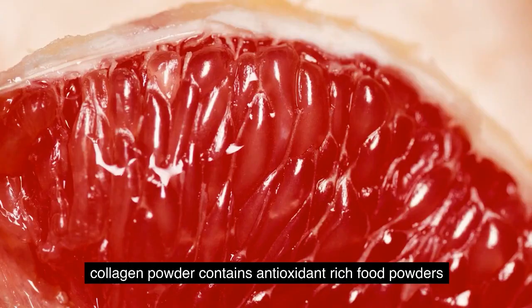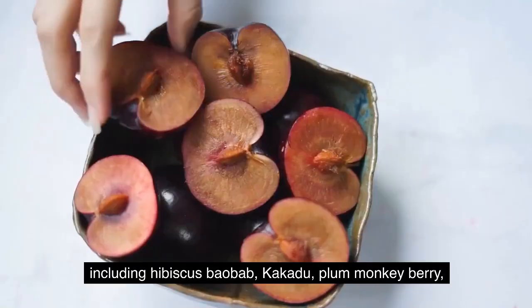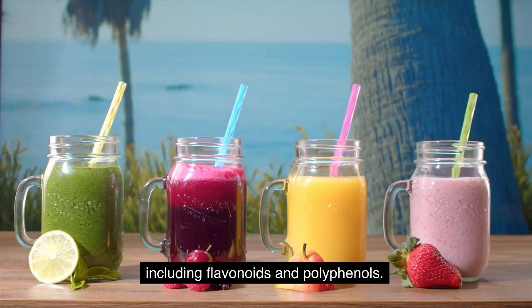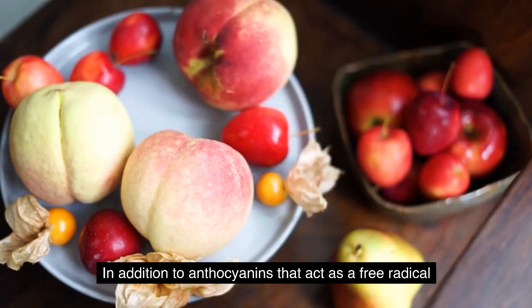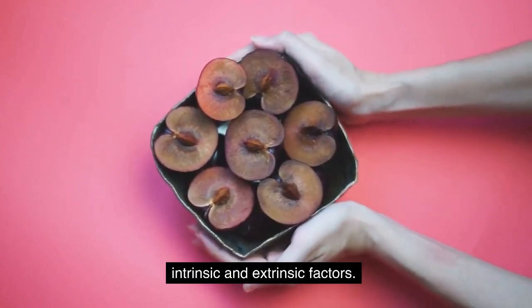Antioxidant-rich botanical foods including hibiscus, baobab, kakadu plum, maqui berry, and sea buckthorn berry provide an abundance of antioxidants including flavonoids, polyphenols, and anthocyanins, that act as free radical scavengers to prevent the breakdown of collagen from intrinsic and extrinsic factors.